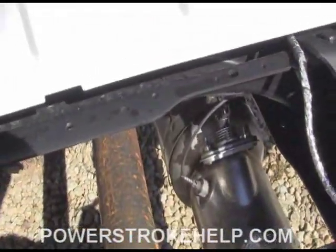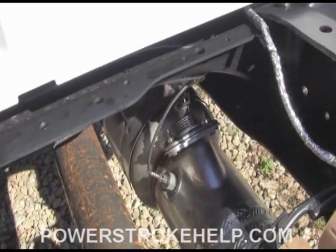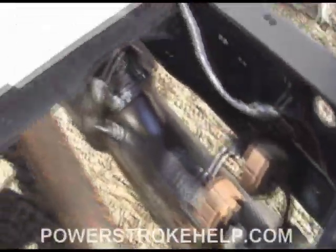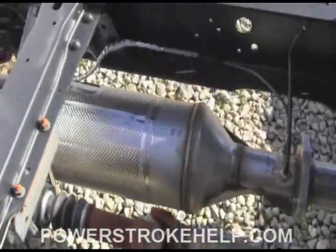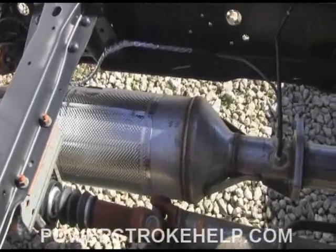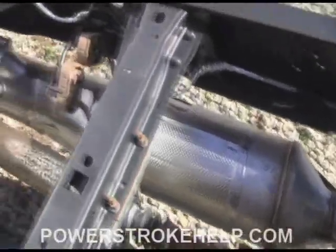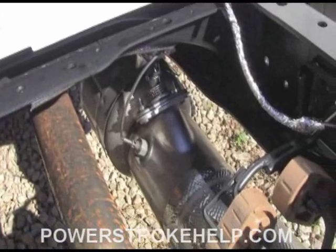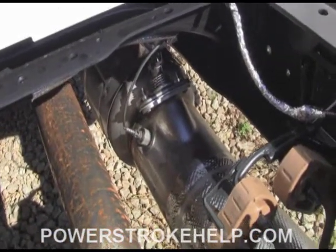Anybody who's taken a look at a 6.4 — a 2008 to 2010 truck — is familiar with the idea that they have both the catalytic converter and the DPF. The catalytic converter takes some of the initial nitrogen oxides out, and the DPF takes soot and converts it into ash, reducing the black smoke coming out of the exhaust pipe. The SCR finishes up where the catalytic converter left off and converts the rest of the nitrogen oxides into straight nitrogen and water.